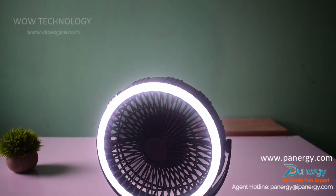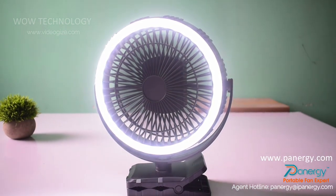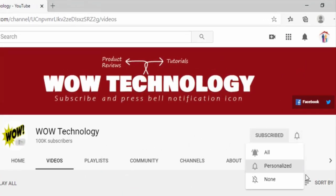Best of all, they don't rely on outlet power and are mostly small enough to transport in a purse or backpack. But before we start this video, please subscribe to our channel and hit the bell notification icon for more review videos.